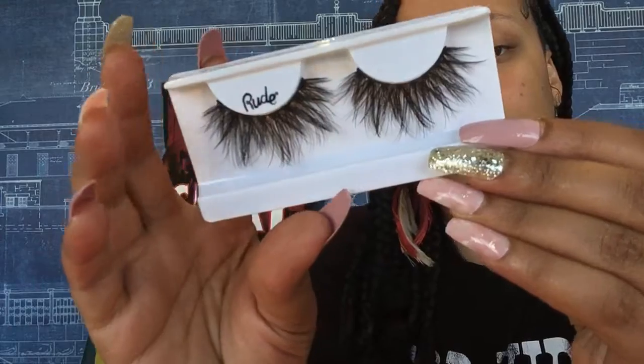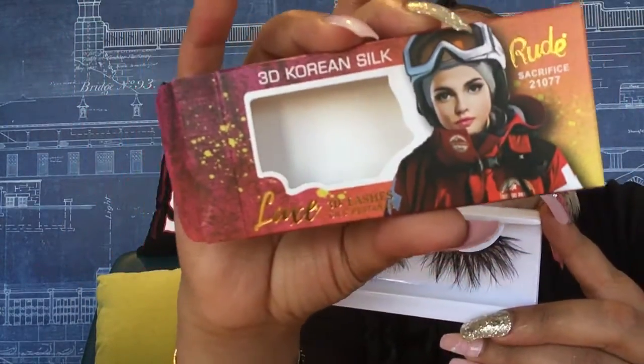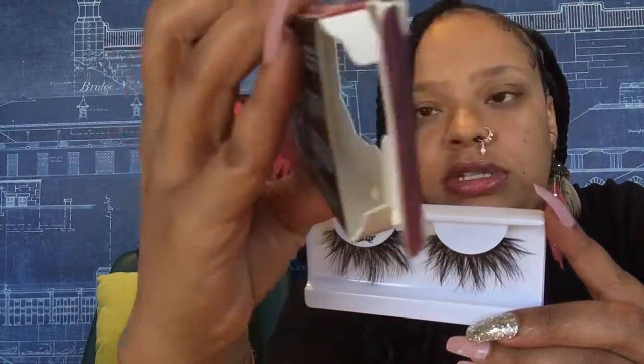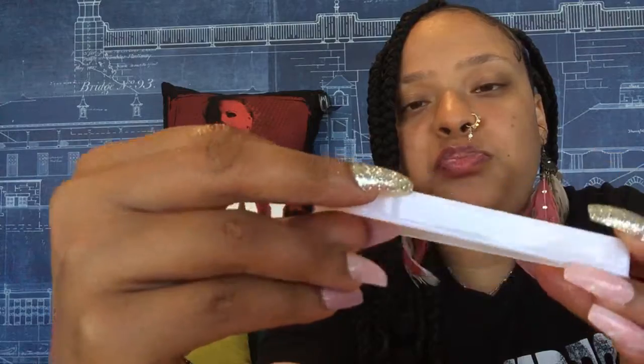Lashes came — perfect timing for my trip because I will definitely be wearing these. They are adorable. These are 3D silk lashes in the style 'Sacrifice.' I like really bold eyelashes — the bigger the better. If I'm going to go natural I'll just wear mascara, but I want a little exaggeration. They're cute, they're fluffy, they're pretty.